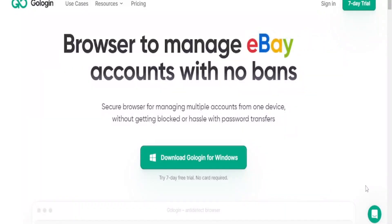So, why wait? Download Golugin today and take full control of your online presence. Multi-accounting has never been this safe or simple. The link is in the description.